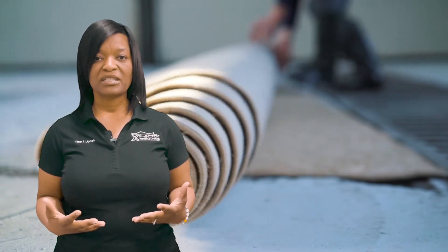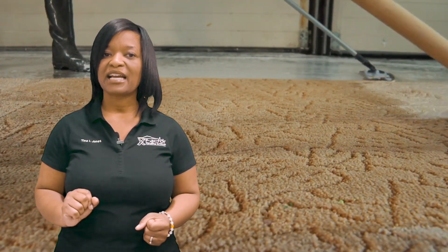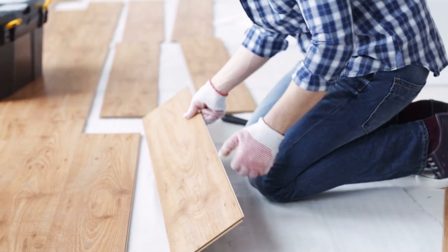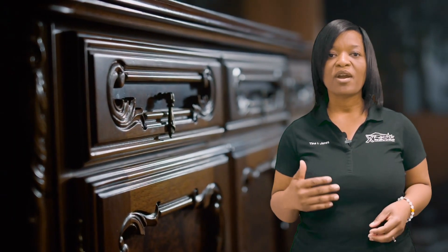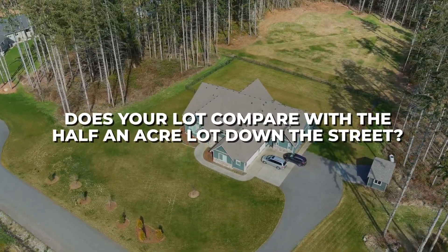Do you have neutral carpets that are clean? Or are they 10 years old, cleaned 15 times, and smell musty when it rains and people walk on them? This isn't going to cut it for top dollar. Do you have updated flooring and countertops? Are the cabinets still the same as they were 15 years ago, or have you updated them? Does your lot compare with the half-acre lot up the street? All of this matters.